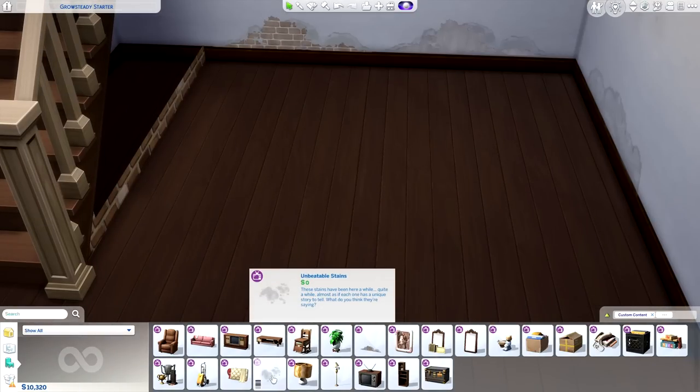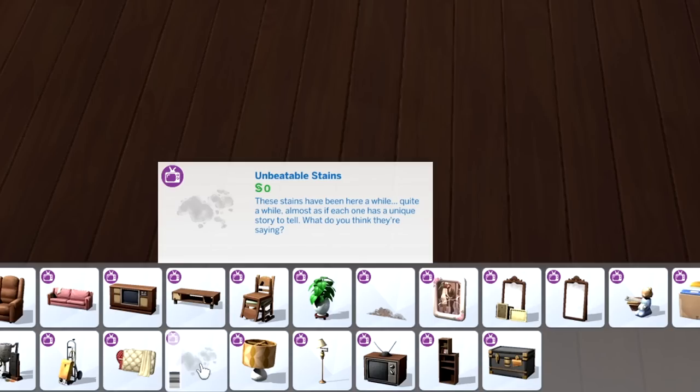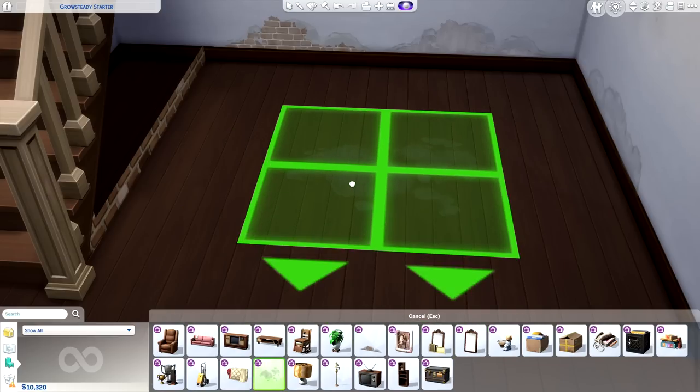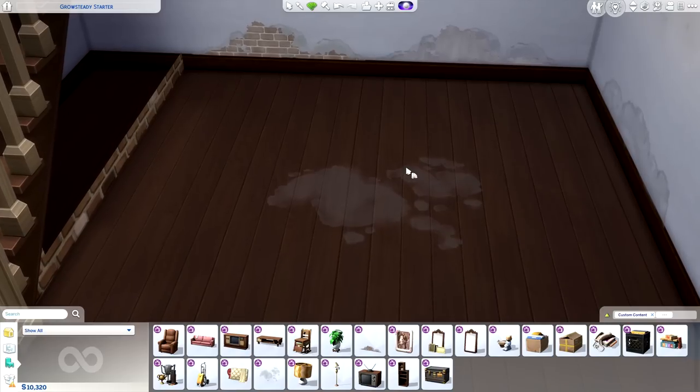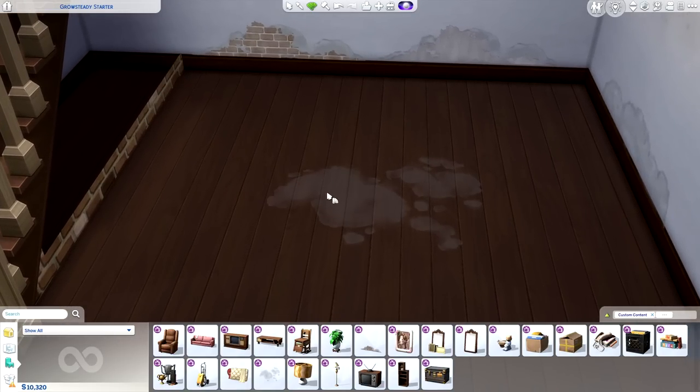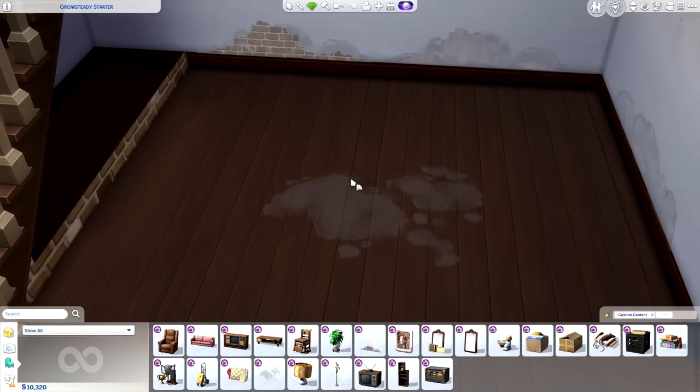This kit also has a set of unbeatable floor stains. These stains have been here a while — almost as if each one has a unique story to tell. I will say, these stains are actually really freaking sweet. The only issue I'm having with them is they don't show up on a lot of flooring. Like if you did concrete in your basement, you wouldn't really be able to see them — so I had to switch to wood flooring just for them to show up.